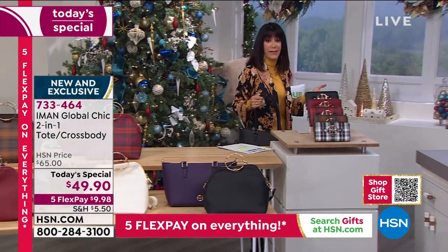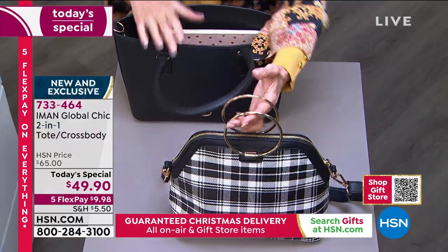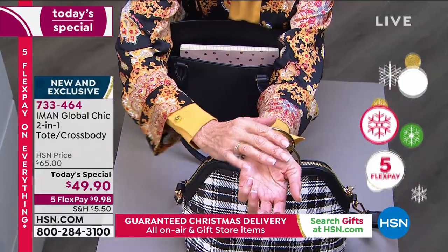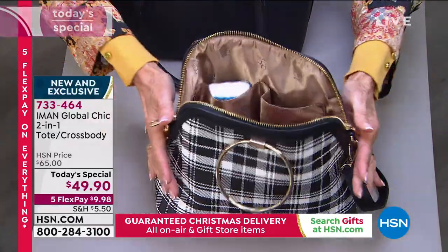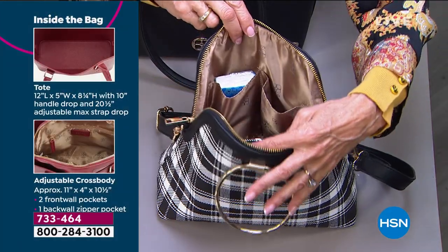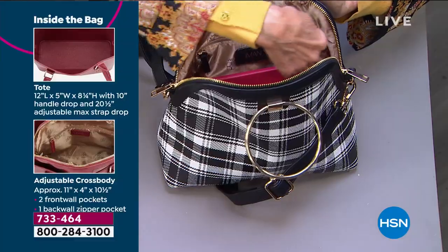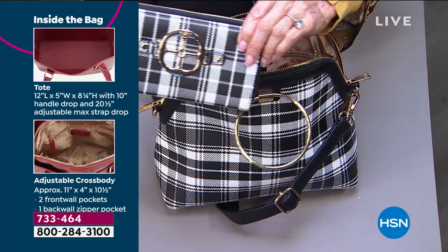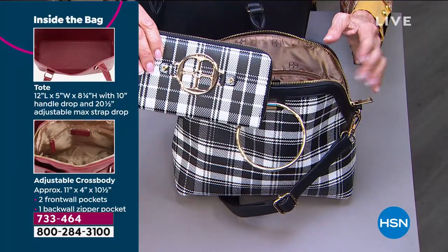Not only are you getting an incredibly chic bag, but you're getting amazing organization. Remember, four inches for these beautiful metal rings — you slip your wrist right through. When I open it up, double zippers, you can see how it just opens wide. You can see everything inside: Iman's gorgeous signature lining, double pockets, and on this side another full zip pocket. The wallets — we're finding out there are only 5,000 total of all the wallets throughout the entire day.